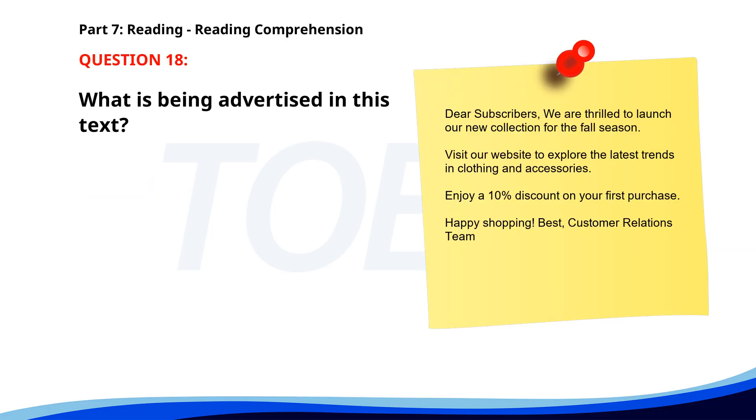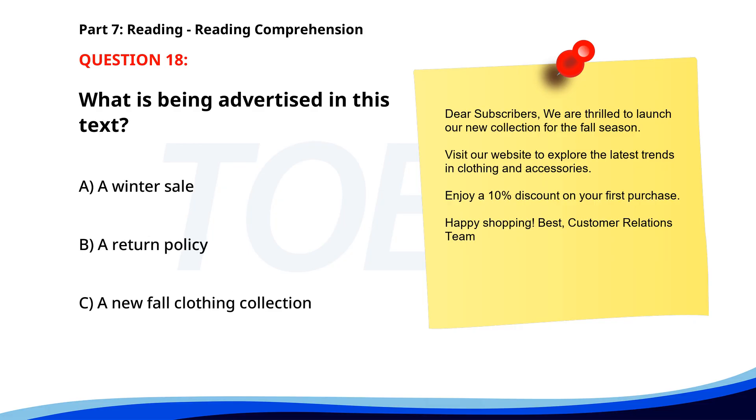Number 17. Dear Colleagues, The company's annual holiday party will take place on December 20th at 6 p.m. in the Grand Ballroom. Please RSVP by December 10th. We hope to see you there. Cheers, Event Planning Committee. By when should you RSVP? A. December 10th. B. December 5th. C. December 15th. The correct answer is A: December 10th. Number 18. Dear Subscribers, We are thrilled to launch our new collection for the fall season. Visit our website to explore the latest trends in clothing and accessories. Enjoy a 10% discount on your first purchase. Happy shopping! What is being advertised? A. A winter sale. B. A return policy. C. A new fall clothing collection. The correct answer is C: A new fall clothing collection.